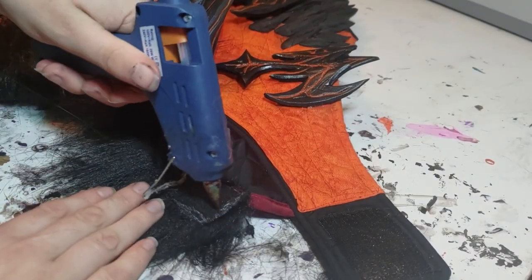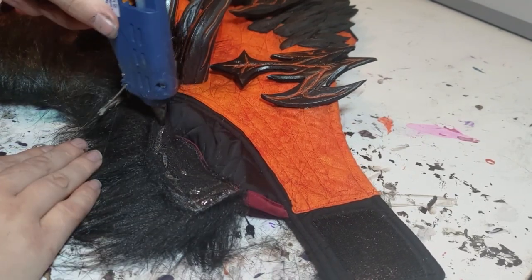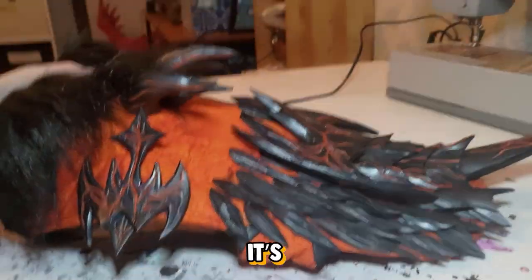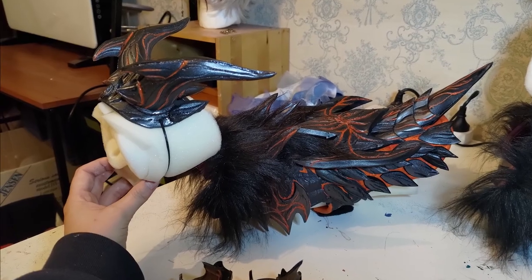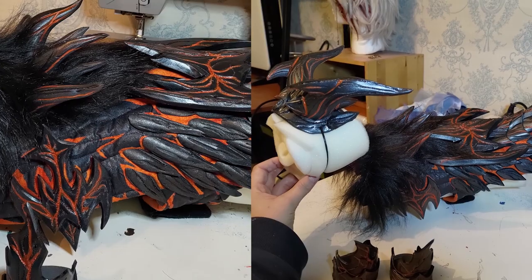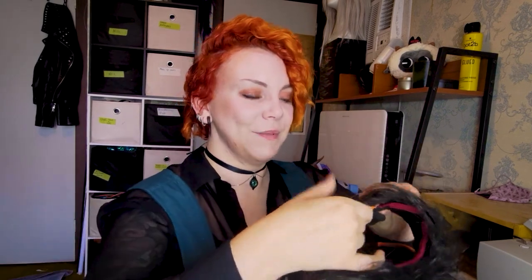I've cut some slits in this fabric so I can sort of push it between the spikes on the back. I also painted some orange into this fabric just to leave those cracks to match the rest of the plating and scales. Ifrit is honestly one of my favorite designs that I've done for this one, because it just looks so awesome — demonic, a little bit terrifying. Can you imagine this on like a pug or something? This is going to be incredible.